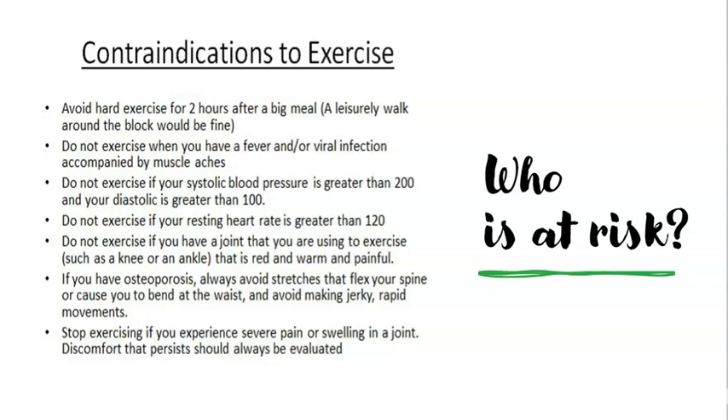If their resting pulse is greater than 120 beats per minute, they shouldn't be exercising. If they've got a painful or swollen joint that is red and warm to the touch, again, should they be exercising? If they are osteoporotic, we need to be careful with weight-bearing status. And just to tell them that if they get any pain on exercising, then they should really stop.